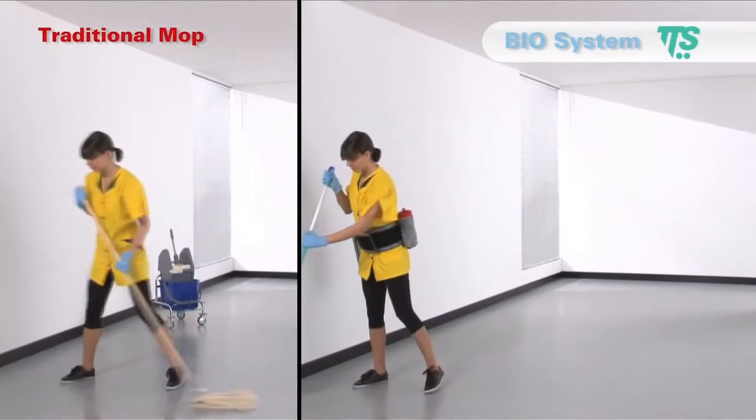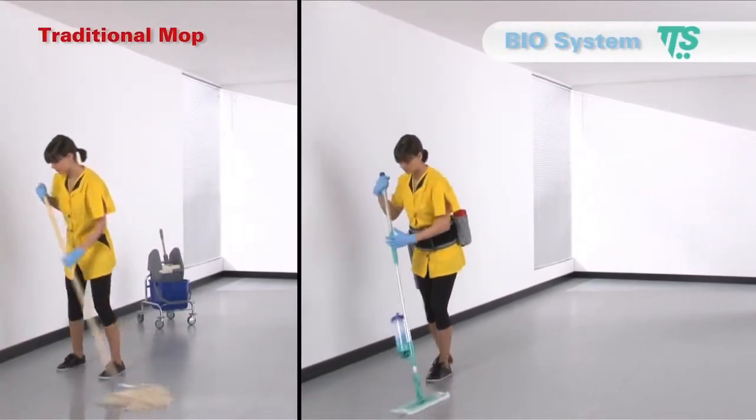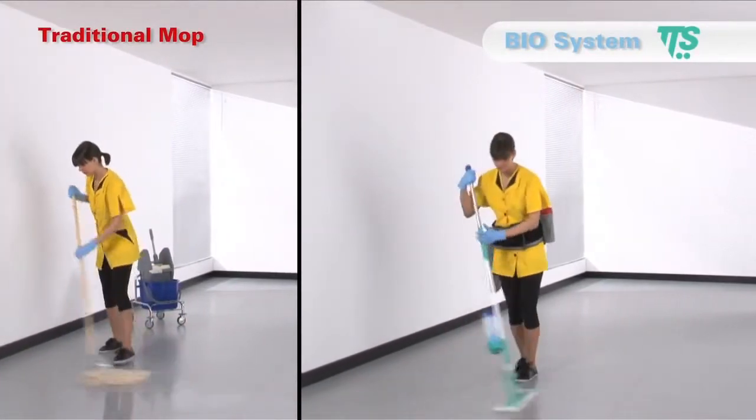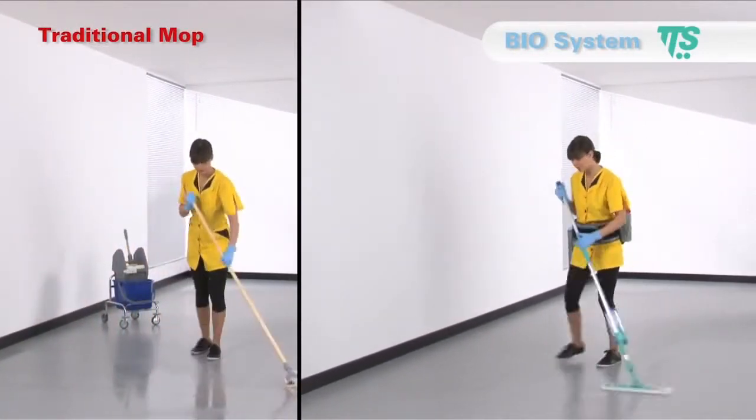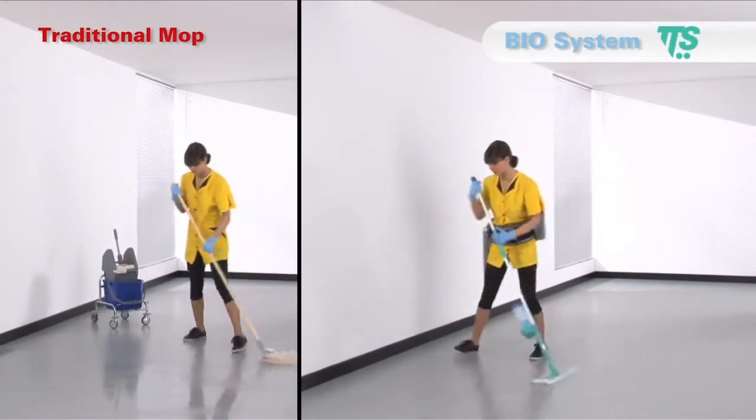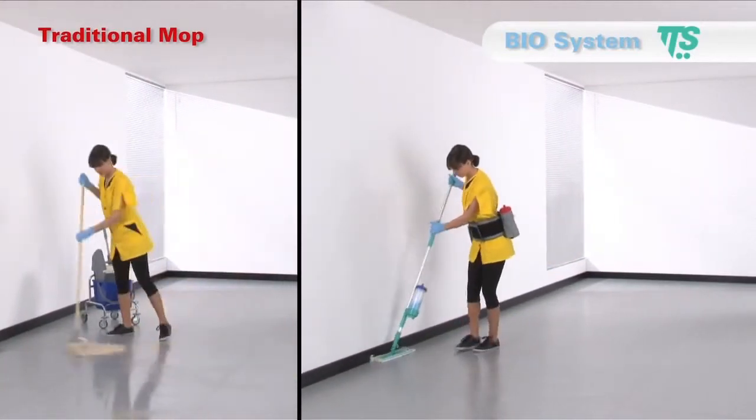Biosystem is the ideal solution to clean areas with middle dirt and is the perfect alternative to traditional systems. Light and easy to handle, it has been studied to the last detail to guarantee excellent ergonomics for the operator.